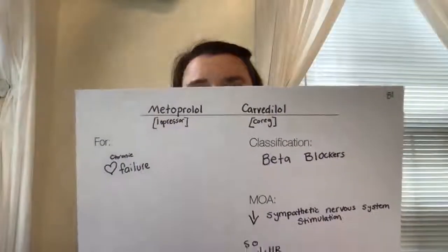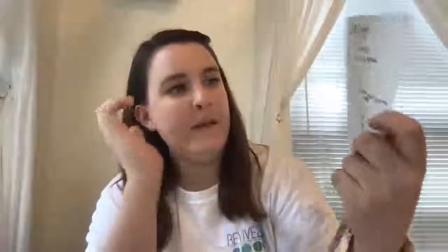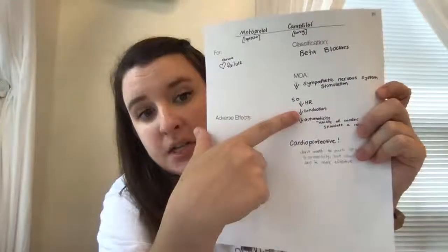The next category are the beta blockers. Beta blockers are the drugs that end in -olol or -lol. We have metoprolol and carvedilol. We've talked about these drugs before as well — they are for heart failure, but they're also for antihypertension. This drug decreases the sympathetic nervous system stimulation, which decreases heart rate, decreases conduction in the heart, and decreases automaticity.